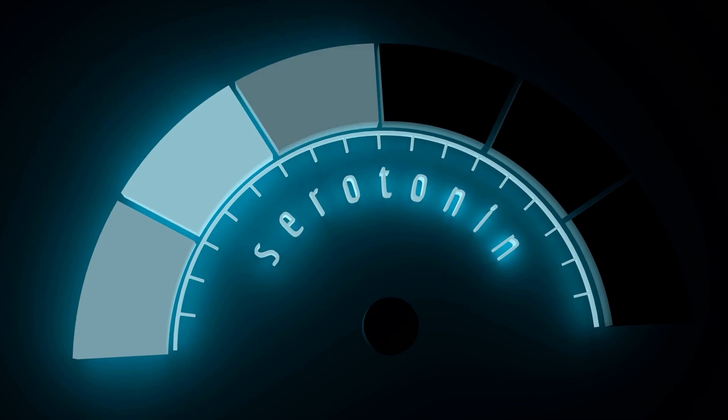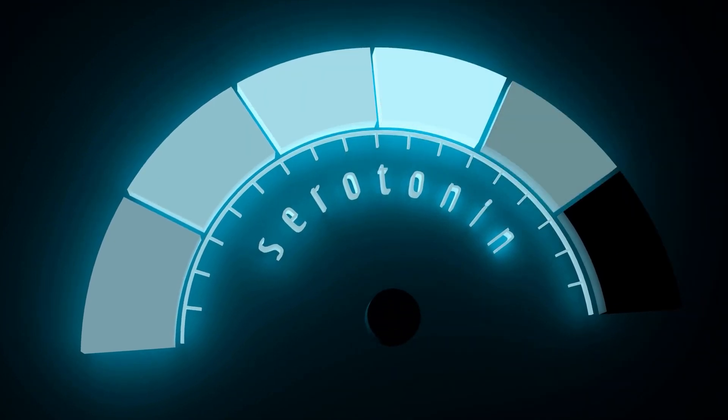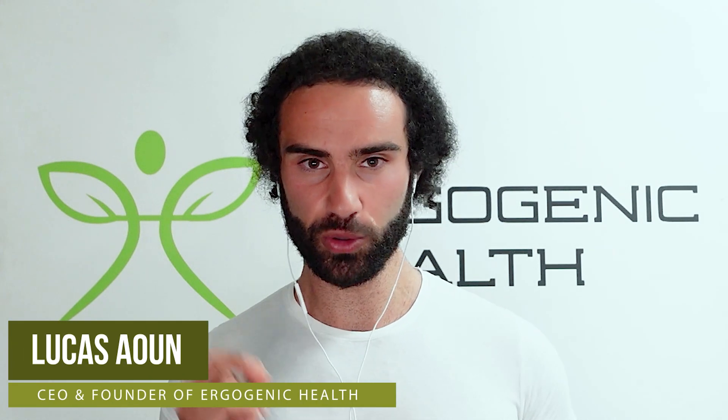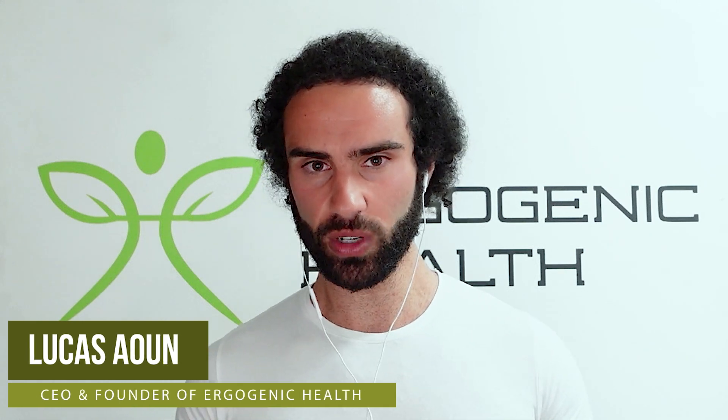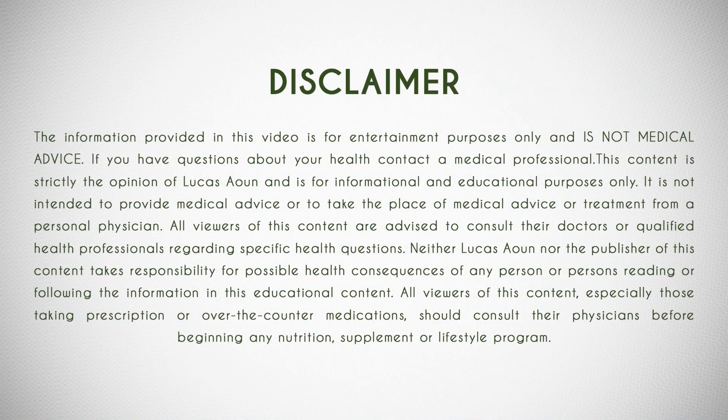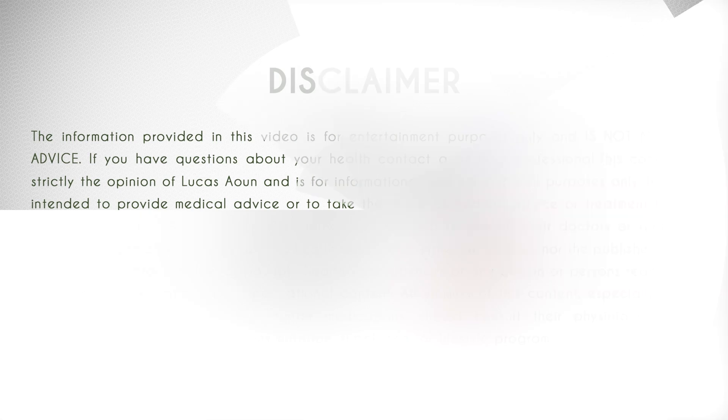There are some things about serotonin that the mainstream media doesn't want to tell you. It is my job to bring you the most cutting-edge health information that you'll struggle to find on Google. In this video, I'm going to take a look at some of the symptoms associated with high serotonin.